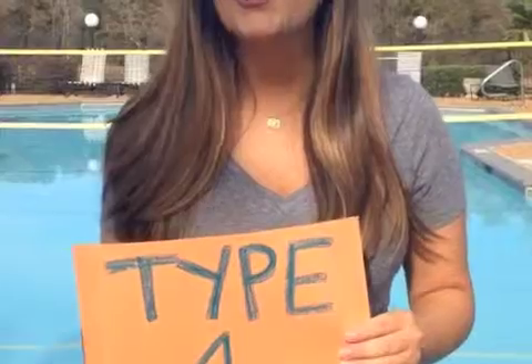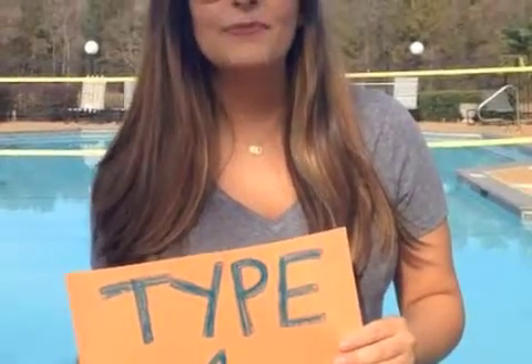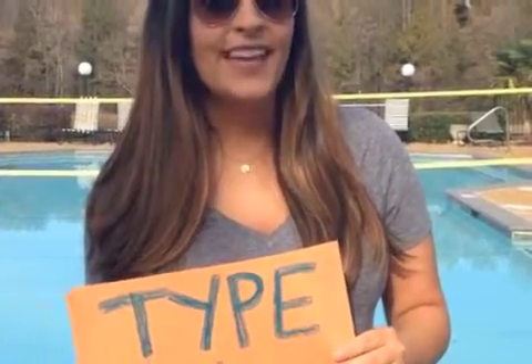Type 3: we tan gradually to light brown and we're still sun-sensitive. So no matter if you can get sunburned or sun-tanned, the important thing is everyone is still at risk. Type 4 burns minimally, tans moderate to dark brown, and has minimally sun-sensitive skin.